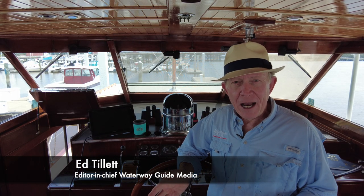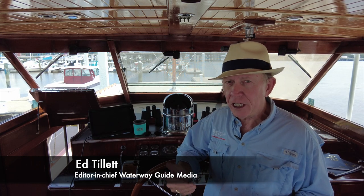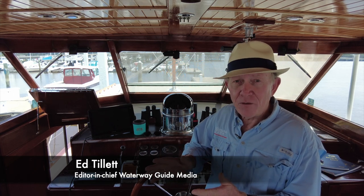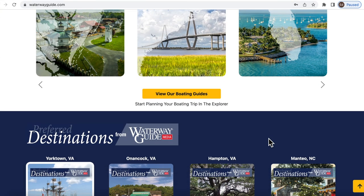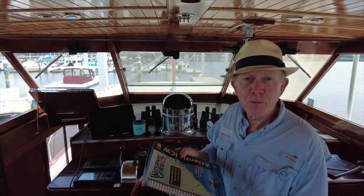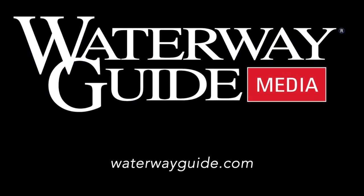So don't leave the dock without waterwayguide.com or the Waterway Guide mobile app. You can look at our YouTube channel for all the information inside the app — that's a whole different media platform. Waterwayguide.com is a free service with basic information, and once you subscribe you have access to a lot more. And of course there are all the Waterway Guide books. Stay safe, stay in touch — we hope to see you out there.